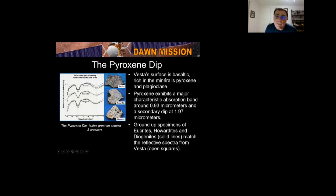Scientists ground up specimens of these meteorites — those are the solid lines — and took reflecting spectra from Vesta, recording the light bounced back at specific wavelengths. Look at the matches. You do not get this type of matching between asteroids and other types of meteorites. It's really convincing spectral evidence.